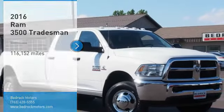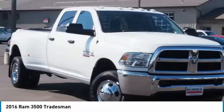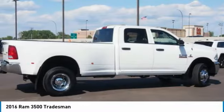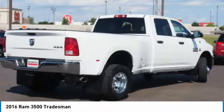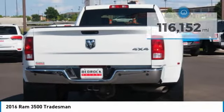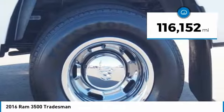Looking for the right vehicle? Check out the 2016 Ram 3500. The Ram 3500 is a solid option for truck buyers in need of hauling capacity and serious towing. With names like Hemi and Cummins under the hood, there is plenty of muscle to back it up. This vehicle has less than 120,000 miles.